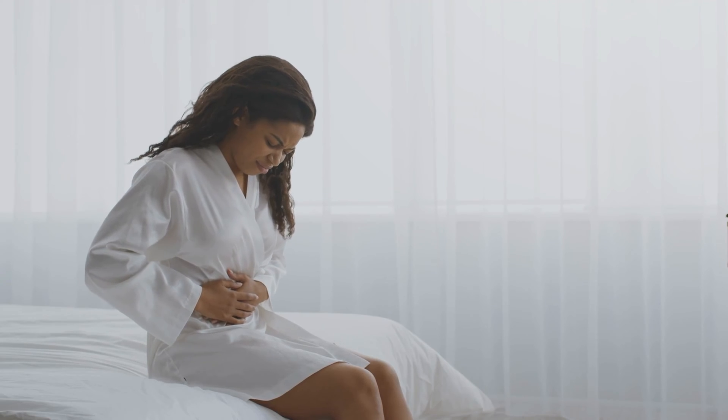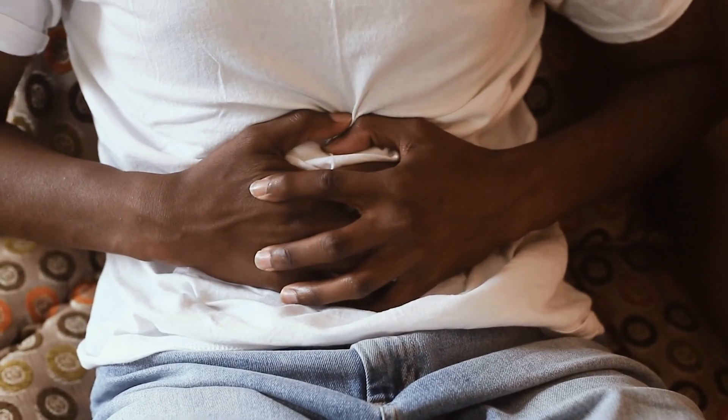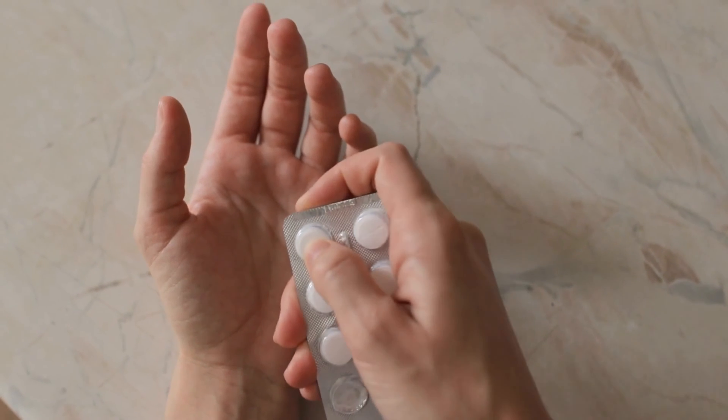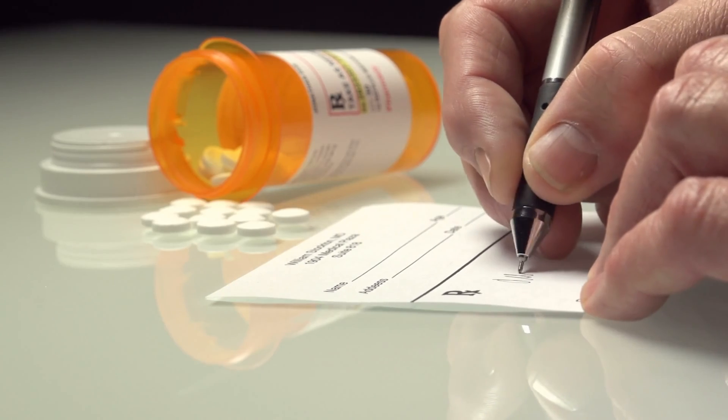Common side effects of metformin include diarrhea, nausea, upset stomach, gas, and loss of appetite. These side effects generally go away after you have taken metformin for a while. Be sure to tell your healthcare provider if any of these side effects bother you often, last for more than a few weeks, come back after they've gone away, or start later in treatment. In some cases, your healthcare provider may need to adjust your dose of metformin or consider an alternative therapy or medication.